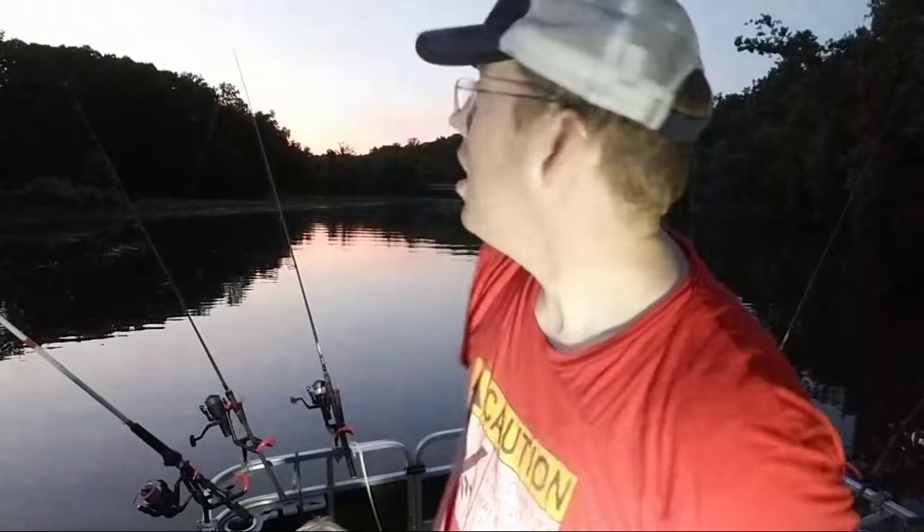My biggest fish was about 200-250 pounds — a sandbar shark, or sand tiger shark. Have I gone walleye or muskie fishing? I've done a lot of pike fishing. Up in Alaska pike are considered a trash fish, but my brother-in-law convinced me to go. I had a day once where I caught 83 northern pike in one day — some pretty good pike fishing up in Alaska.